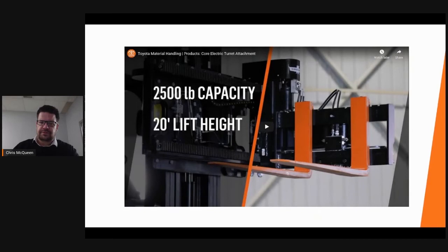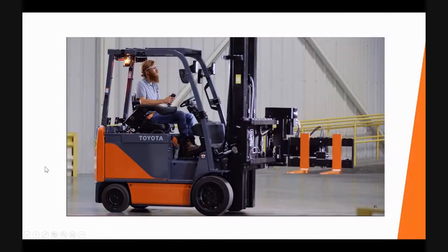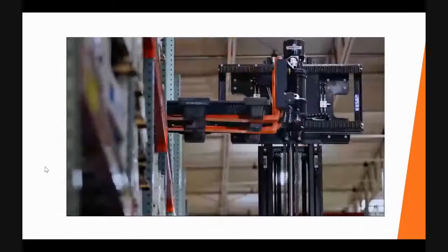Toyota has teamed with attachment supplier Cascade to allow for great maneuverability in aisles compressed down to seven feet. The turret truck is only available for the 8FBCU30 and 8FBCU32 models. Configuring your warehouse space for maximum efficiency requires careful planning and innovative narrow-aisle solutions. Introducing Toyota's Core Electric Turret Attachment — with a capacity of up to 2,500 pounds, a lift height of nearly 20 feet, and the capability to stack goods at a 90-degree angle, narrow-aisle storage has never been easier.